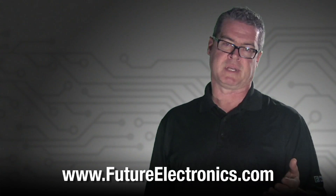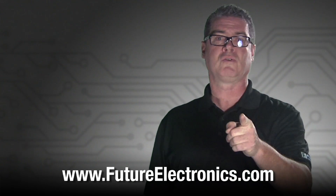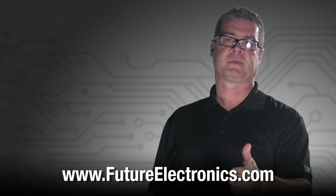For access to the CSR Mesh libraries, users must purchase the CSR Mesh development kit. For more information about CSR Mesh, please visit our website at futureelectronics.com or contact your local Future Electronics sales representative.